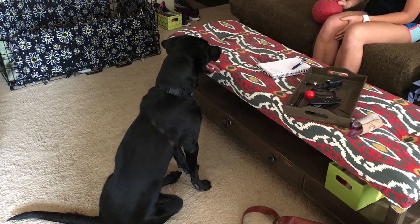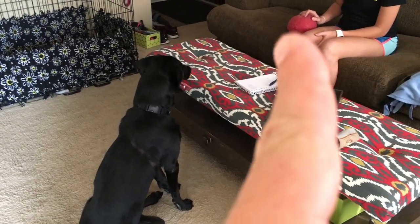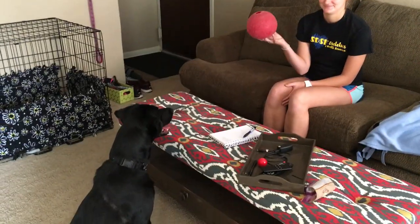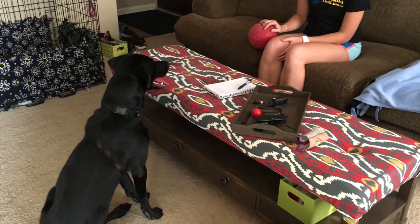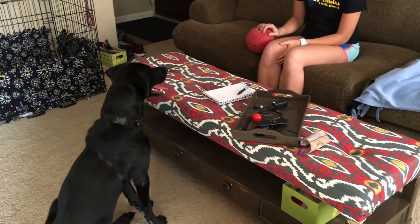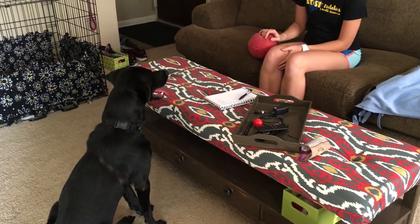Alright, so one of Daisy's favorite things to do is play with this red ball right here. So basically what we're doing is coming up with a little impulse control exercise. If you have a dog who likes to fetch, a lot of people like to throw the ball as fast as they can.